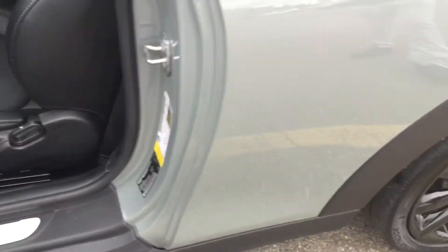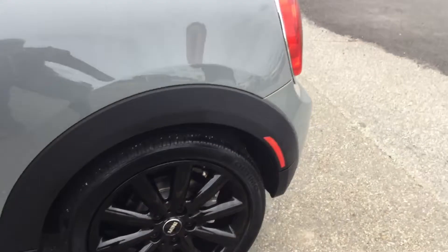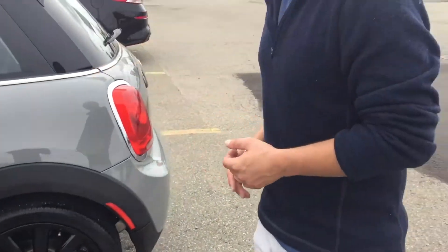Take a look at the panoramic sunroof that I mentioned there as well. And yeah, this is just an awesome vehicle. Obviously a two-door coupe with seating for four.